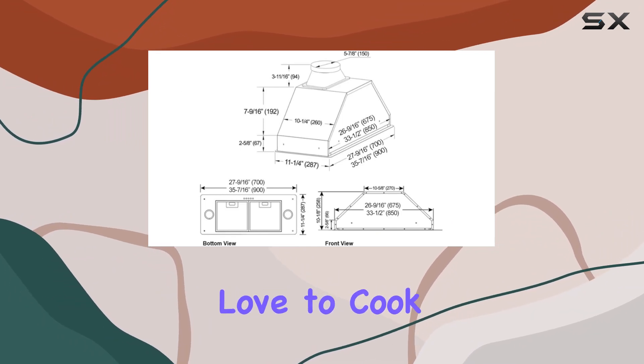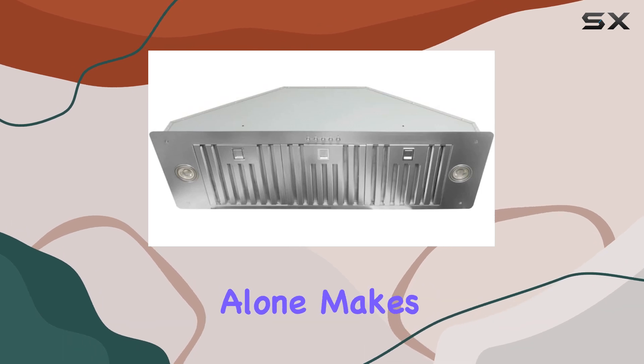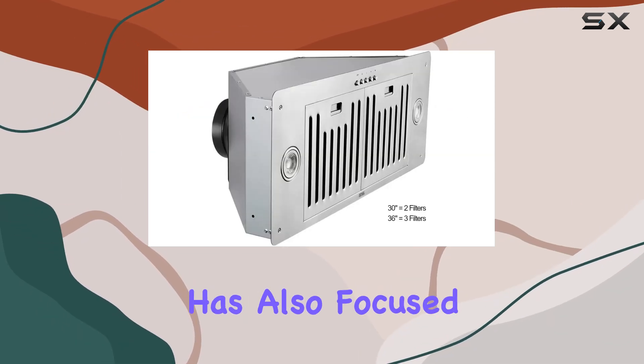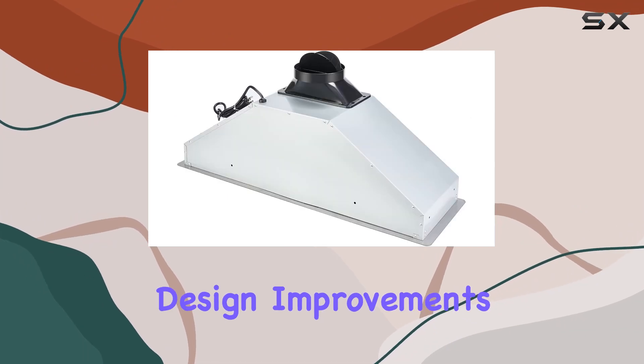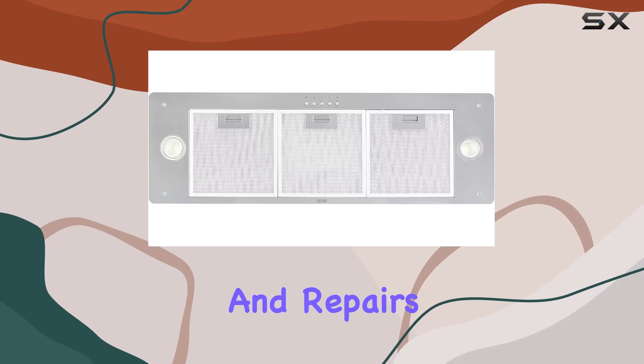For those who love to cook late at night or simply prefer a quieter kitchen, this feature alone makes the Kobe range hood a compelling choice. Kobe has also focused on practical design improvements with the repositioning of core components to simplify maintenance and repairs.